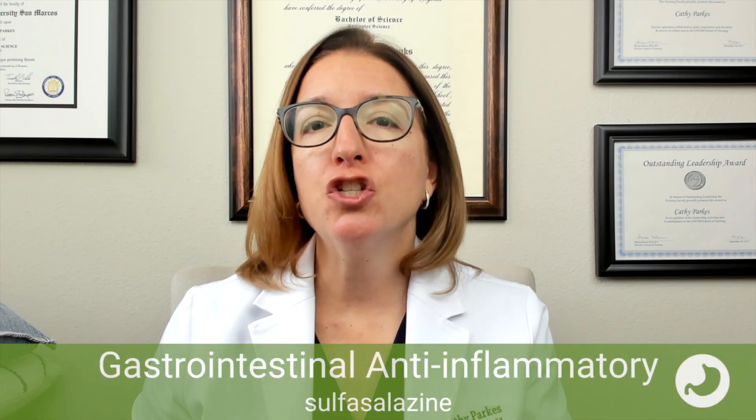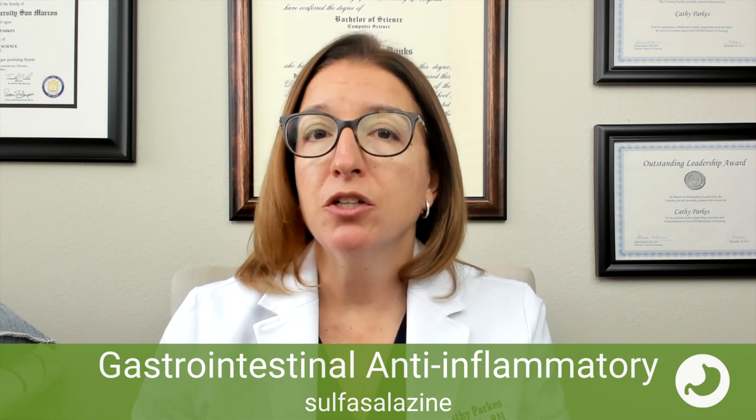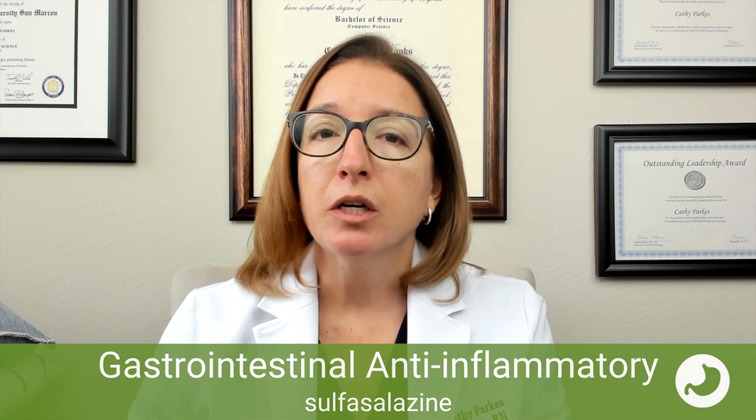Next, we have sulfasalazine, which is a GI anti-inflammatory medication. It can be used to treat irritable bowel syndrome and also irritable bowel diseases such as Crohn's disease and ulcerative colitis. It works by inhibiting prostaglandin synthesis, which helps to decrease inflammation in the colon. Side effects can include blood dyscrasias — including anemia as well as agranulocytosis, which is a decrease in the number of granulocytes, a type of white blood cell. Other side effects include GI upset, rash, headache, crystalluria, and fever. Important patient teaching: this medication may cause orange-yellow discoloration of their urine and/or skin, and we want to monitor CBC levels during therapy due to the risk of blood dyscrasias.